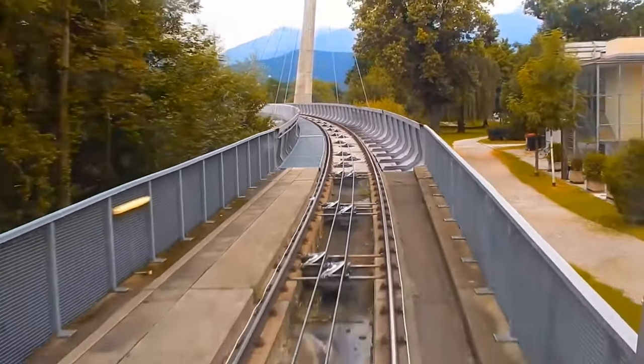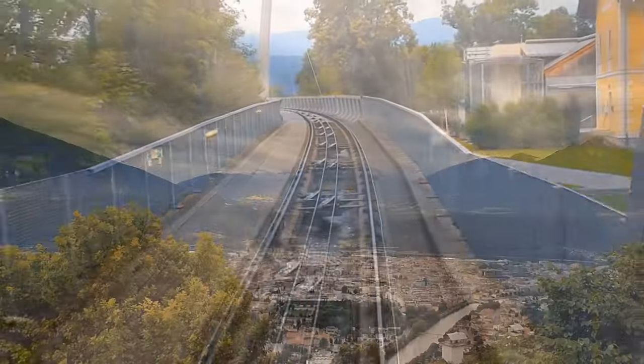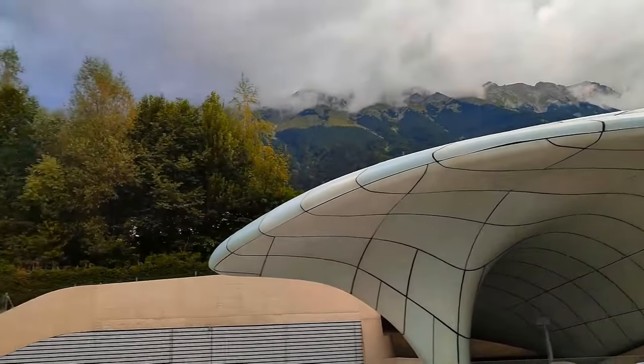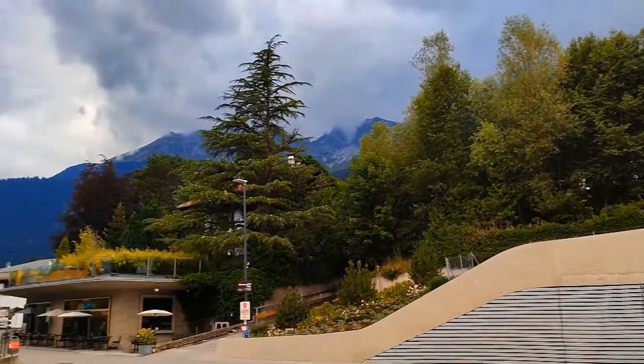Remember to marvel at the snow-capped peaks that reach towards the heavens, capturing the essence of alpine beauty.